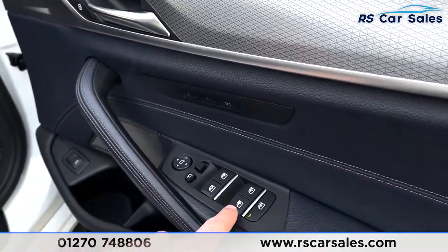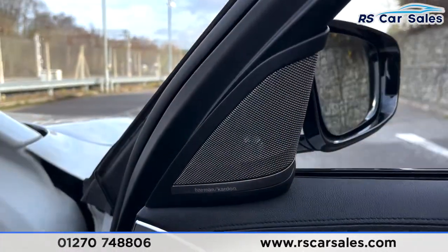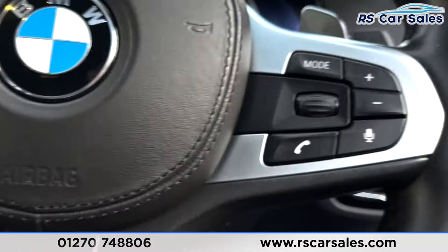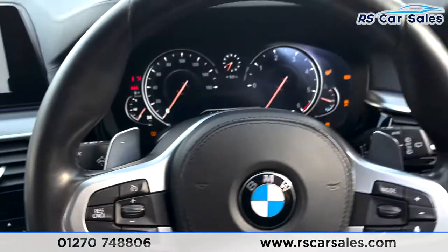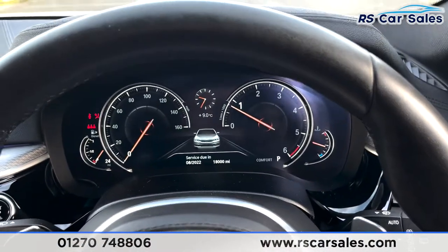On the driver's door we've got the brushed metal handle, electric power-folding wing mirrors with electric window controls, and a boot release down there as well - all with that same Harman Kardon sound system of course. Stepping inside, you've got auto light controls on your right. Foot on the brake, press the start-stop button and we are away.